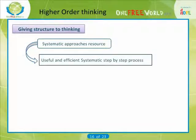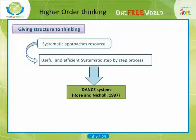Systematic Approaches: having a systematic, step-by-step process for thinking about certain academic tasks can be particularly useful, so that everything is done as efficiently as possible. For example, the DANCE system by Rose and Nicole is one of many tools for solving problems.